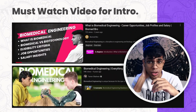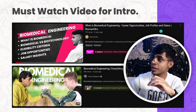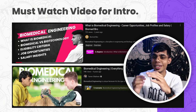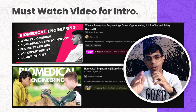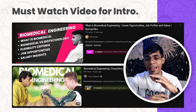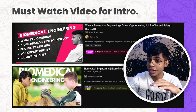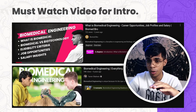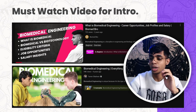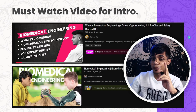In the first semester, there are two must-watch videos. First, 'What Biomedical Engineering Is — Career Opportunities, Job Profiles and Salary' by Biomedro on my channel. Second, a video by Tamir Shaheen about biomedical engineering — everything you need to know about the field. Watch these two videos and you'll get a solid understanding of job opportunities, salary packages, job profiles, and the future scope of biomedical engineering.